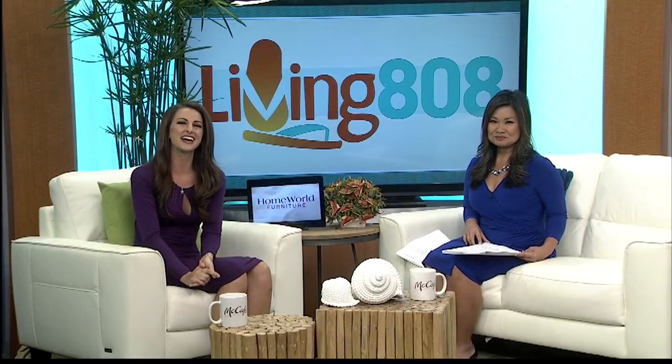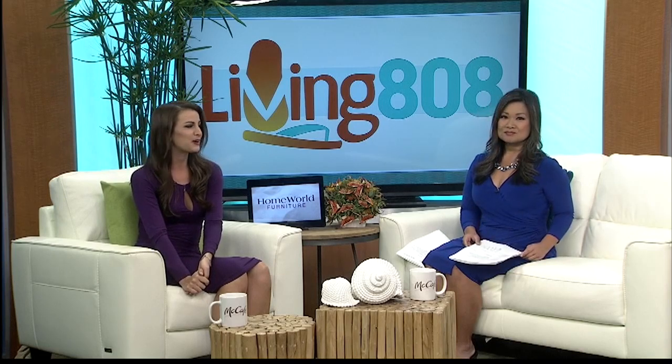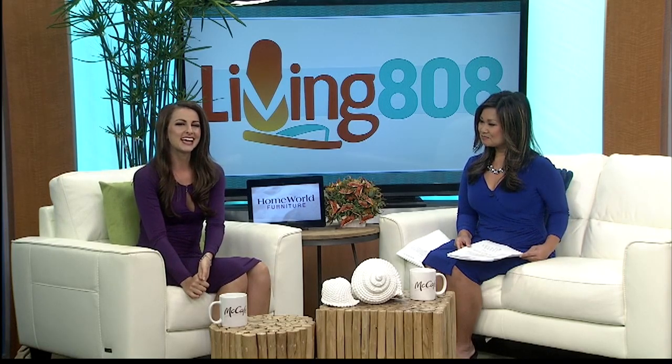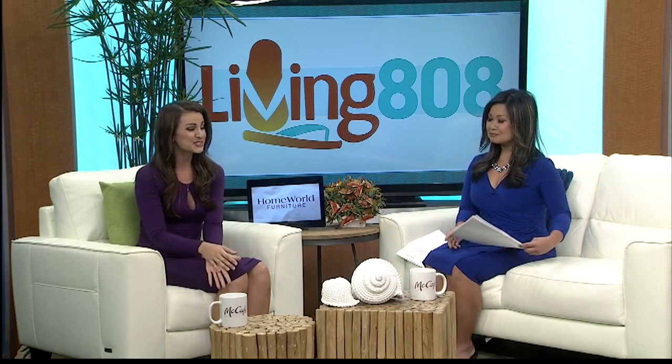Welcome back to Living 808, you guys. Wi-Fi connected devices are helping people manage their home like never before. In the kitchen, GE has a whole line of appliances that take the guesswork out of your cooking and turn your phone into a remote control.